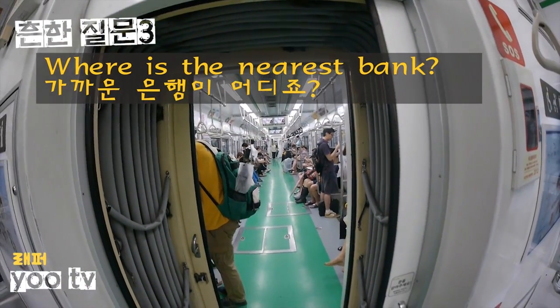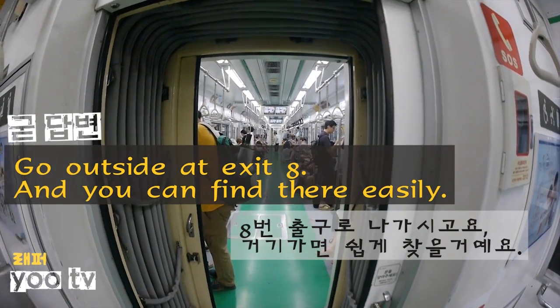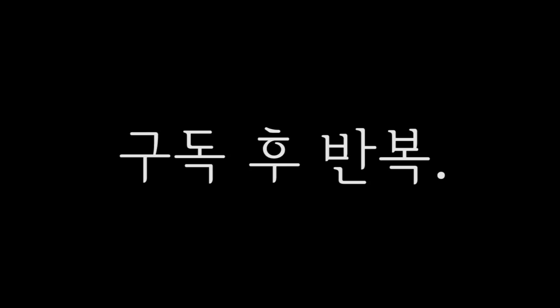Where is the nearest bank? Go outside at exit number 8 and you can find it there easily. Thank you.